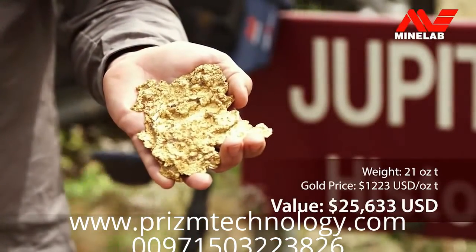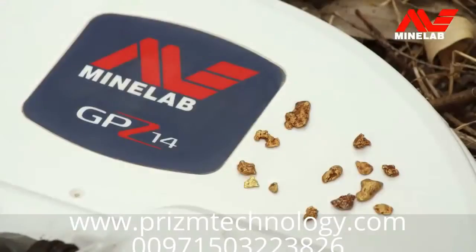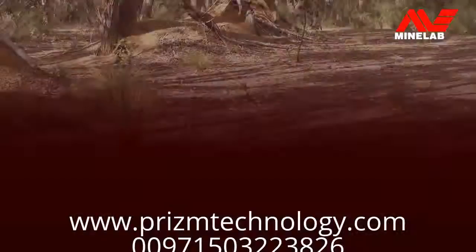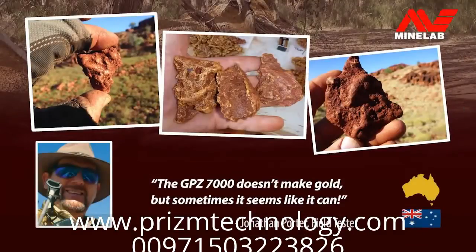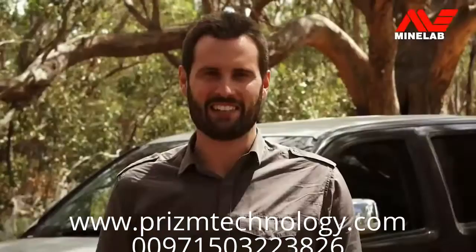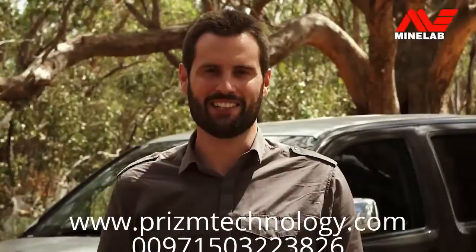Here's an example of a large nugget found at depth. And this is the type of smaller gold that the GPZ is also great at finding. Our field testers around the world are already having success. Now let's have a look at the detector and learn more about the new technology behind it.